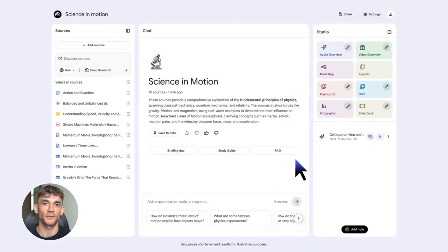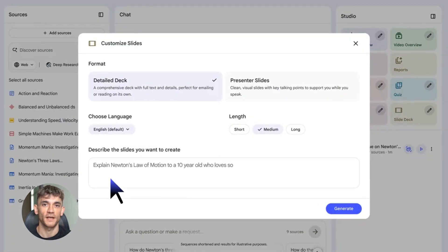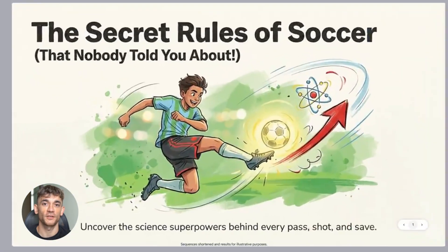Notebook LM now creates professional slide decks and infographics from your research. You feed it your docs and sources, it pumps out a presentation ready to go. No more spending hours in PowerPoint, no more staring at blank slides wondering what to put on them. The AI does it for you and these aren't garbage slides either — they actually look good.